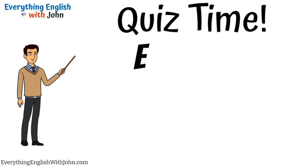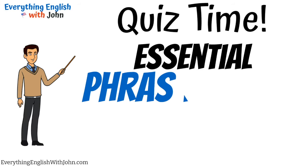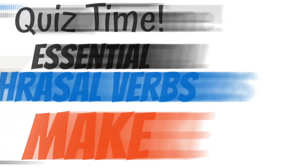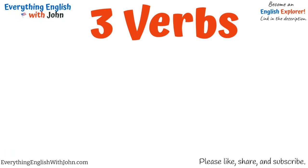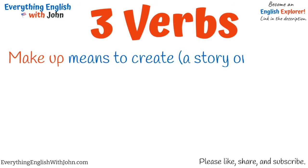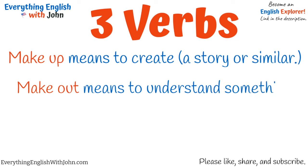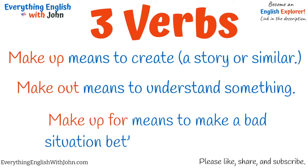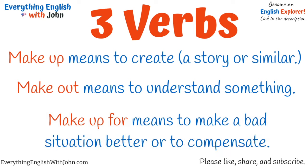Quiz time. Essential phrasal verbs with make. Three verbs to study. Make up means to create a story or something similar. Make out means to understand something. Make up for means to make a bad situation better or to compensate.